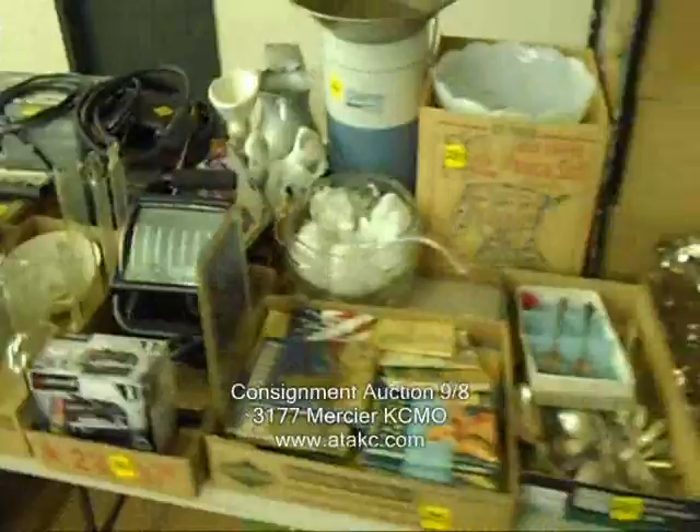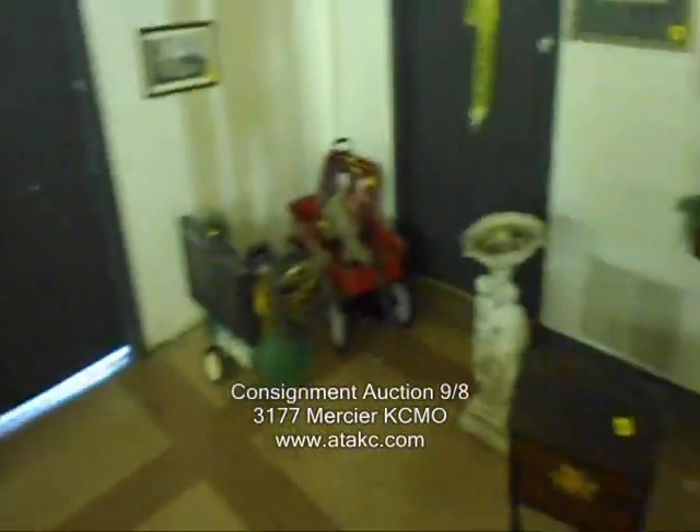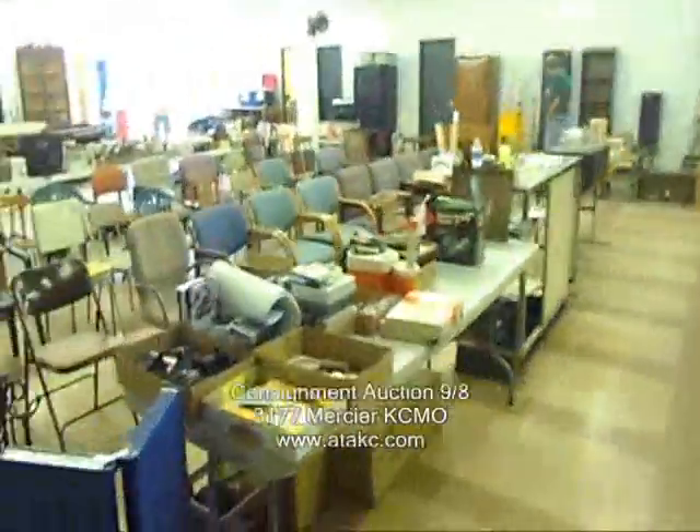So that kind of gives you an idea of everything we have here at the auction. We look forward to seeing you tomorrow night.